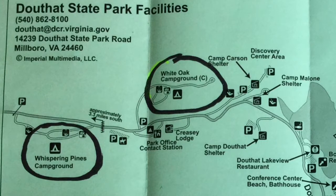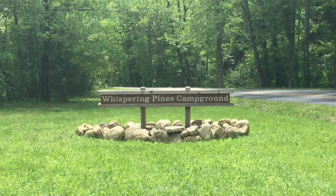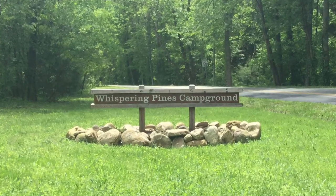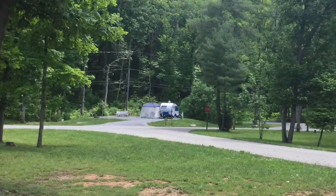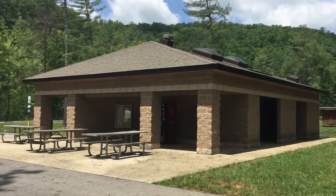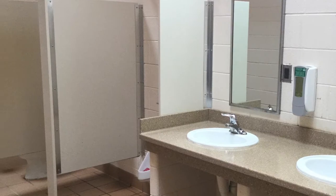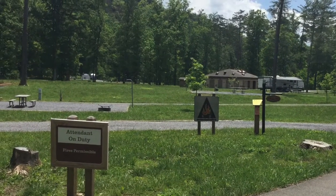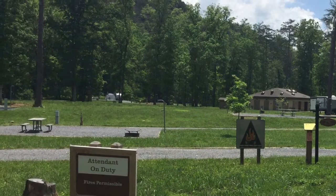Four campgrounds are also located along this park road. Whispering Pines is located near the southernmost entrance. It is the only place in the park that has cell phone signal, and so Ava and I drove down here almost every day to check our phone messages and to make phone calls. It is the only campground in which you can reserve a specific site, and it has the nicest bathroom in the park. But the campsites are very open with very little shade, and it would be my last choice for tent camping.